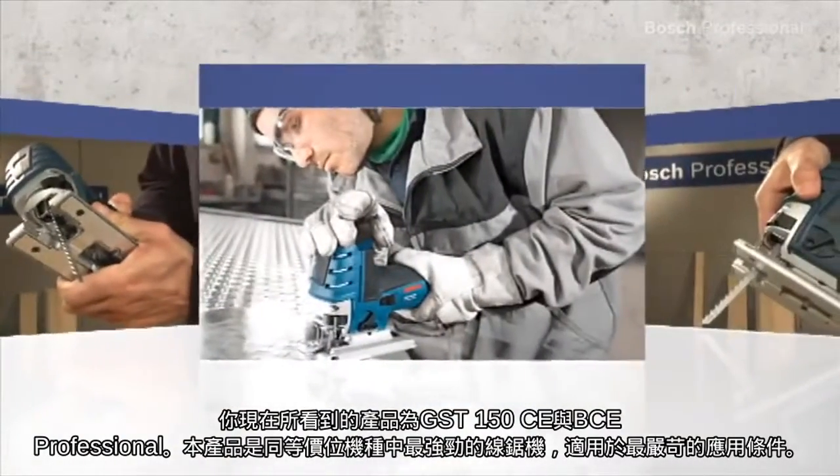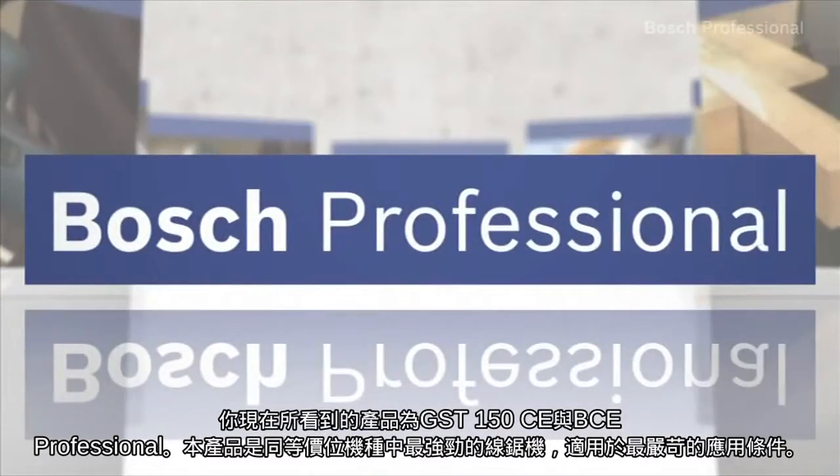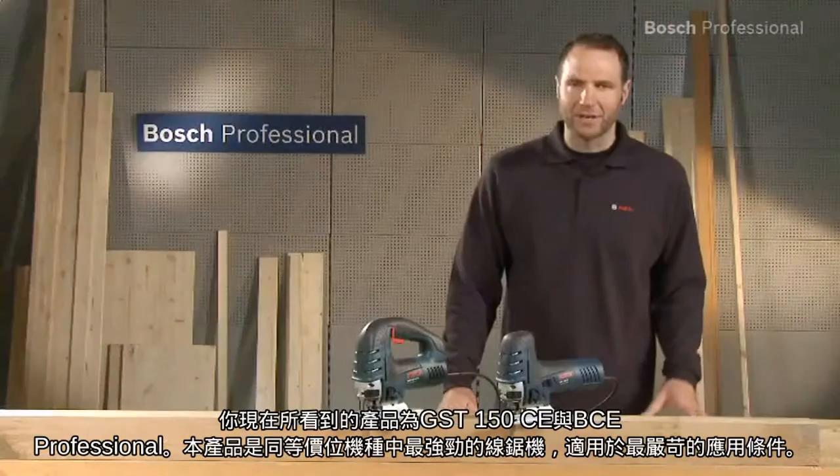What you see here are the GST150CE and BCE Professional. They are the most powerful jigsaws in their price class, and so they are also ideal for the toughest conditions on your construction site.